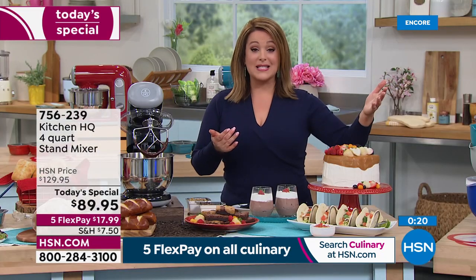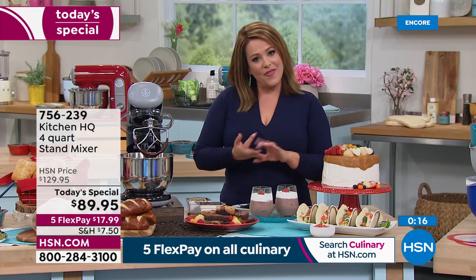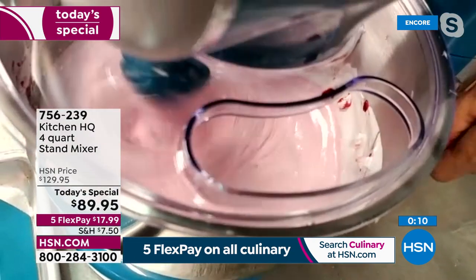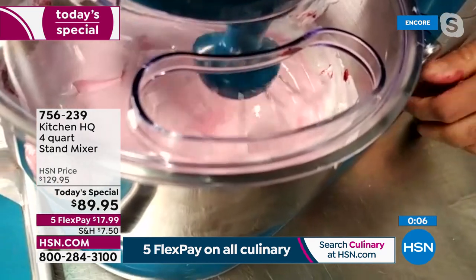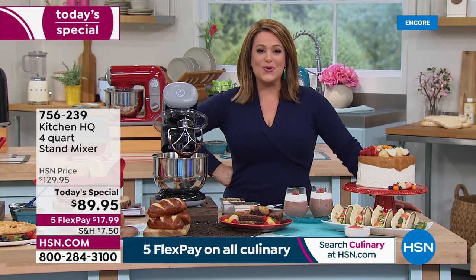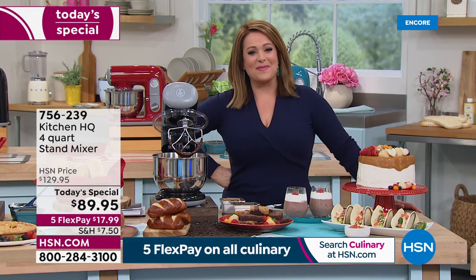$17.99 is your credit card Flex Pay. For those new to HSN: you pay $17.99, they send it out, and you have another four months to pay it off — any debit or credit card. Think about the people in your life who love to create in the kitchen, who want to try new things. Lots of holidays and weddings coming up. It will be your new best friend, your new sous chef. Item number 756-239.